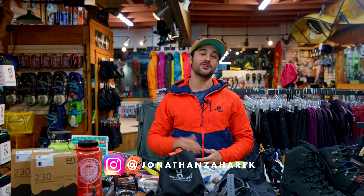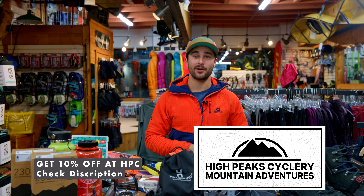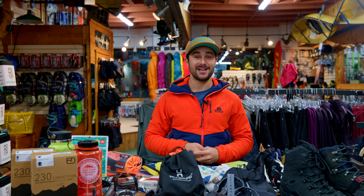What's up everyone, I'm Jonathan Zaharik and this is your in-depth guide to winter hiking preparation. Today I'm filming right here in the heart of the High Peaks at High Peaks Cyclery in Lake Placid, New York. High Peaks Cyclery is a cornerstone for outdoor enthusiasts here in Lake Placid and they've been here since 1983.